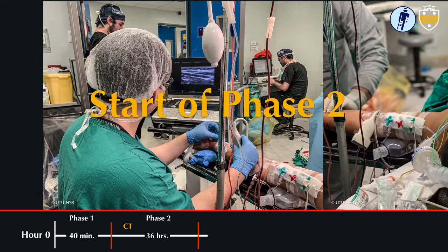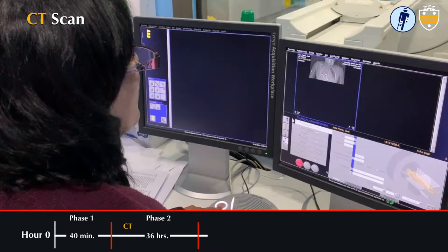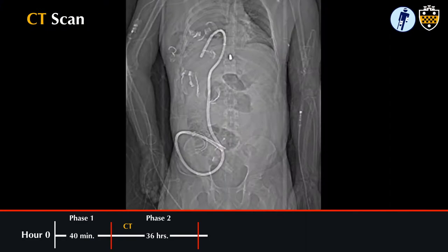Transitioning to phase two of the damage control surgery approach, the patient was taken to the intensive care unit where resuscitation was continued with improvement of his hemodynamics as CT angiography was performed. Here we can see the Sengstaken-Blakemore tube on the CT scout film.